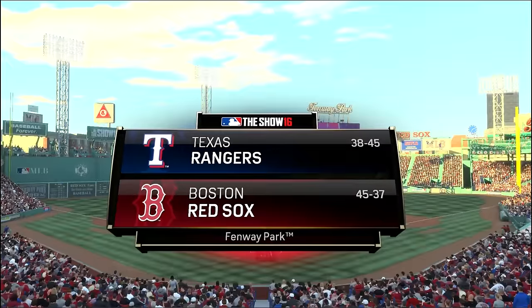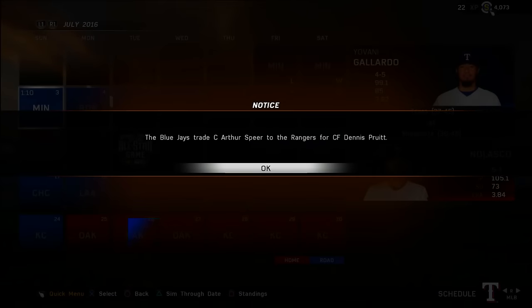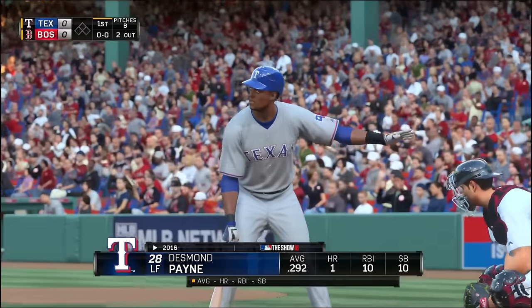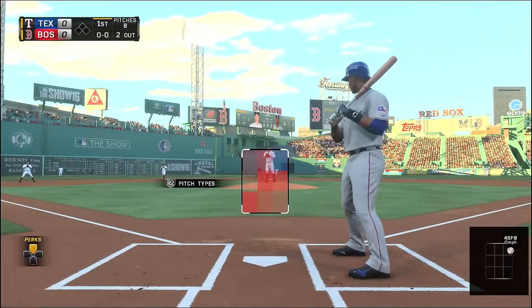Welcome back everybody to the Desmond Payne Road to the Show here on MLB The Show 16. Continuing on with Desmond Payne's rookie season, we begin by seeing that his rookie counterpart on the Rangers has been traded. I tried to create a little rivalry between these two rookie center fielders, but they've traded Pruitt, who was struggling, so Payne is here.